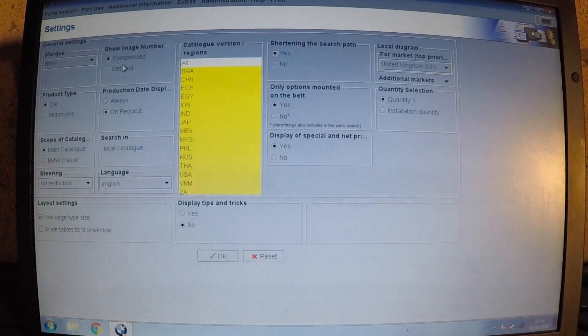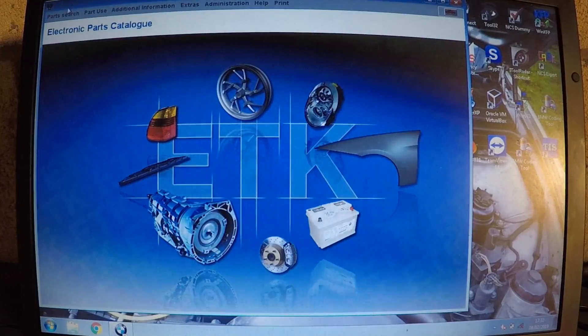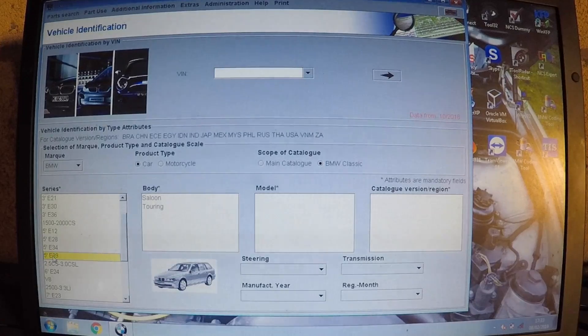One important thing to note: when you use this program and search for E39, E46, or any of those classic cars, they will not be in the normal section — they come under the BMW Classic section. Don't try to look them up in the normal catalog. The E46 and E39 are all in BMW's classic section; anything above that will be in the normal BMW section. When you go into parts search, you can search it without a VIN number, but using the VIN gives you the exact part used for that car. Click 'BMW Classic' and if you click 'Five Series' you'll see the E39 there.